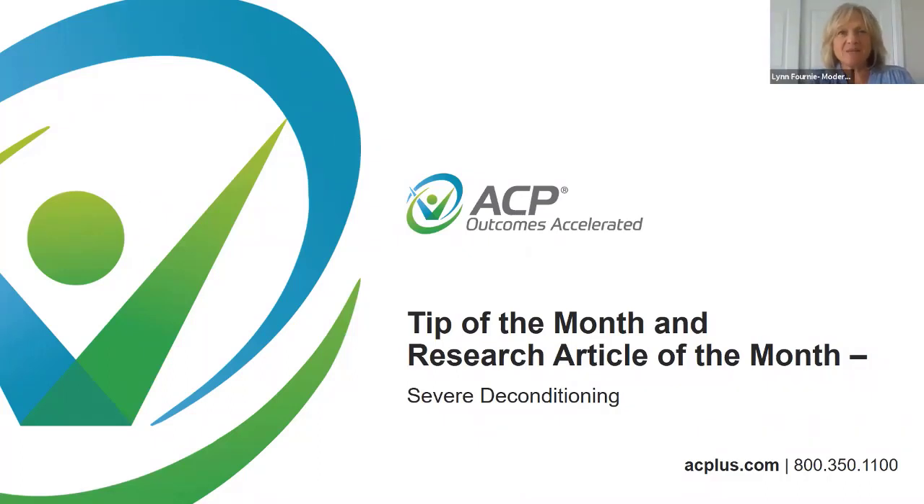Hello, everyone. Welcome to ACP's live remote non-CE offering. I'm Lynn Forney and I'll be the moderator for today. The non-CE topic today is part of our Tips Tuesday series and covers information on advanced technology and electrotherapy for patients with severe deconditioning. It will last approximately 30 minutes. It is now my pleasure to introduce Andre Axt, who will be our presenter today. Andre is a physical therapist and serves as a clinical content specialist for ACP. I will turn it over to Andre.